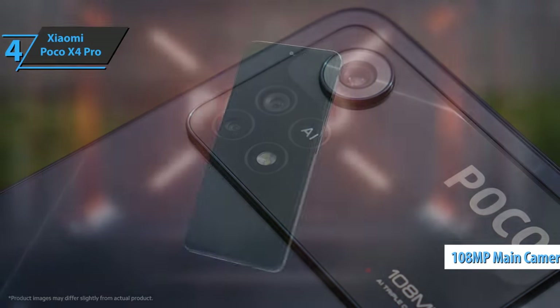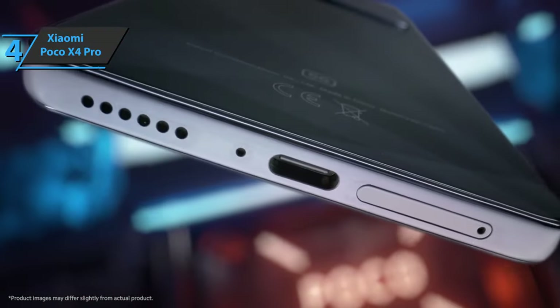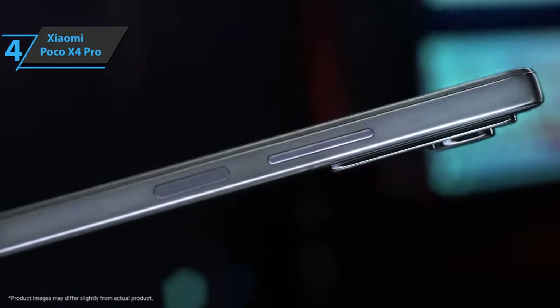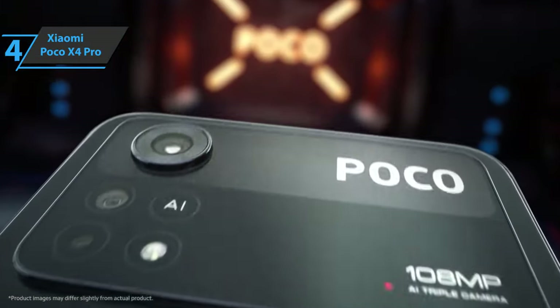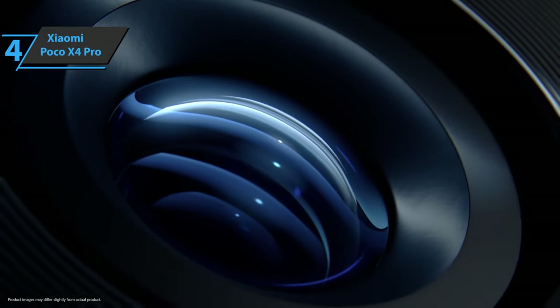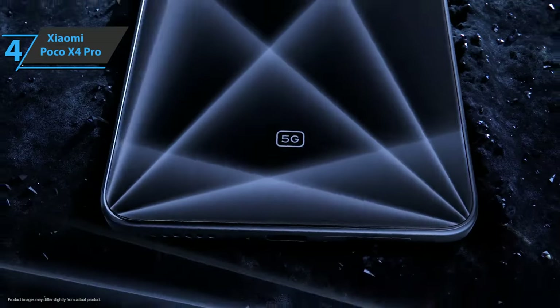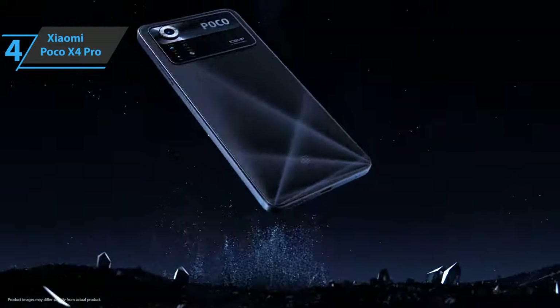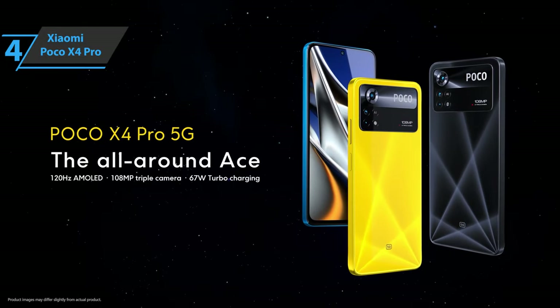The great photographic protagonist of the Poco X4 Pro is, without a doubt, its main 108-megapixel camera, which produces more accurate images and good lighting, with a good level of detail and somewhat forced HDR. The Poco X4 Pro supports 67-watt fast charging and includes a charger in the box, managing 50% charge in 18 minutes and 100% in 51 minutes. For the listed price, you can't beat this one.